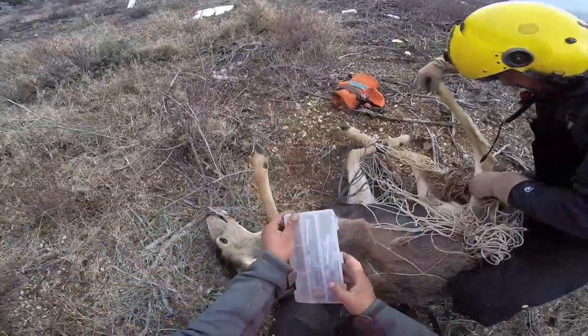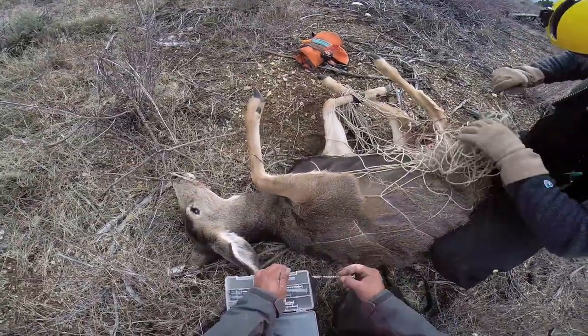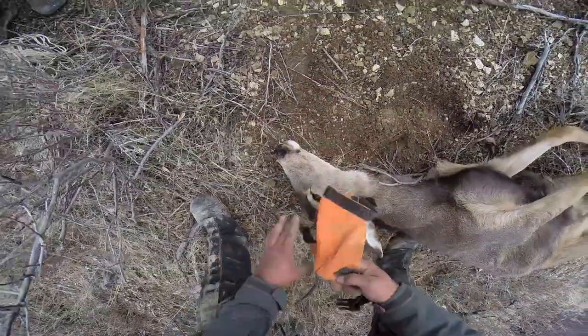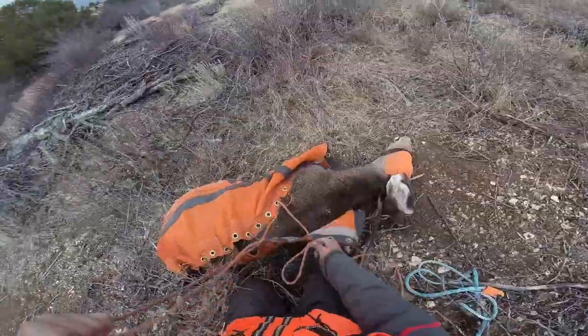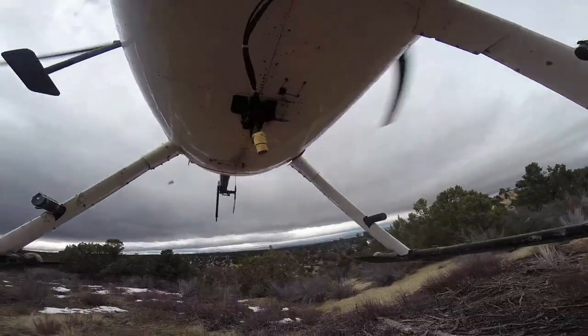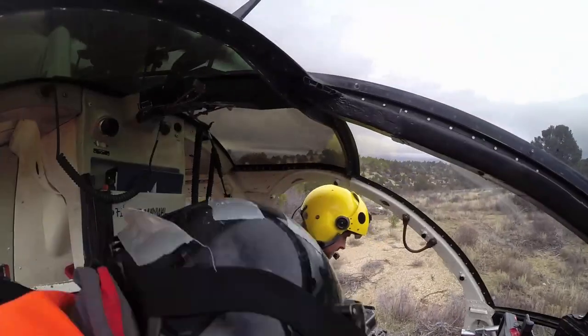Once we catch the deer we actually give them a sedative to relax them and minimize stress. We probably handle them maybe 30 minutes at the most. Once they leave and return to where they came from they're doing the same things they were doing prior to when we caught them — and we know that because we have GPS collars on those deer. It disturbs them a bit for one to two days and then after that they're fine.